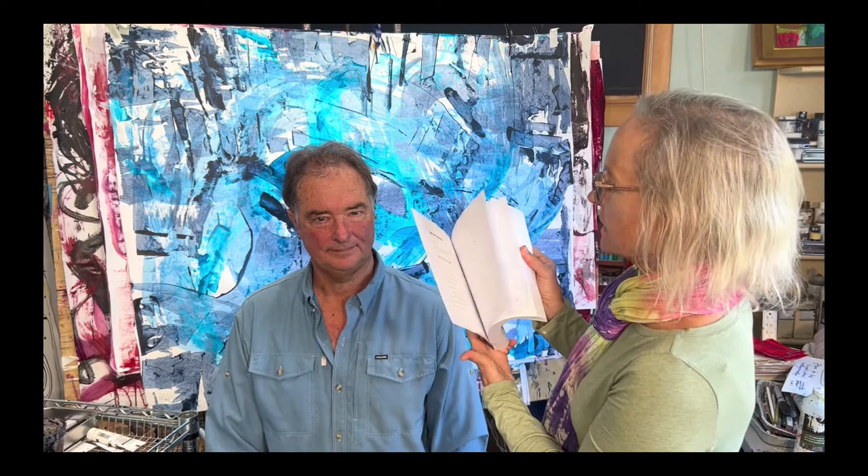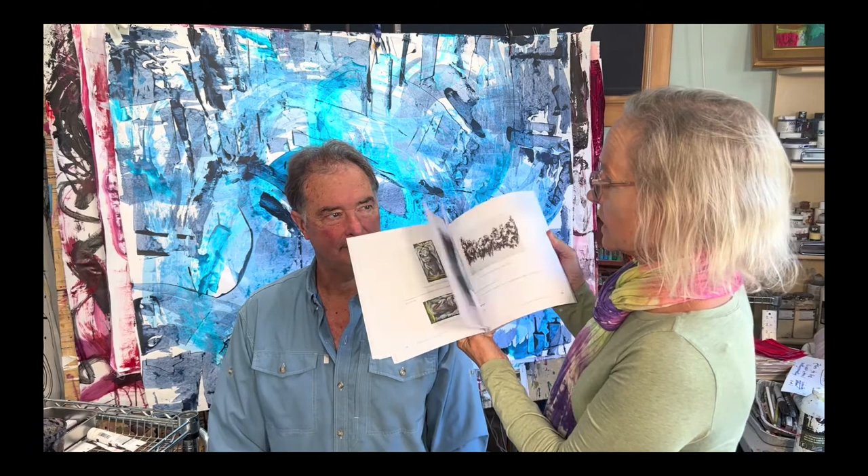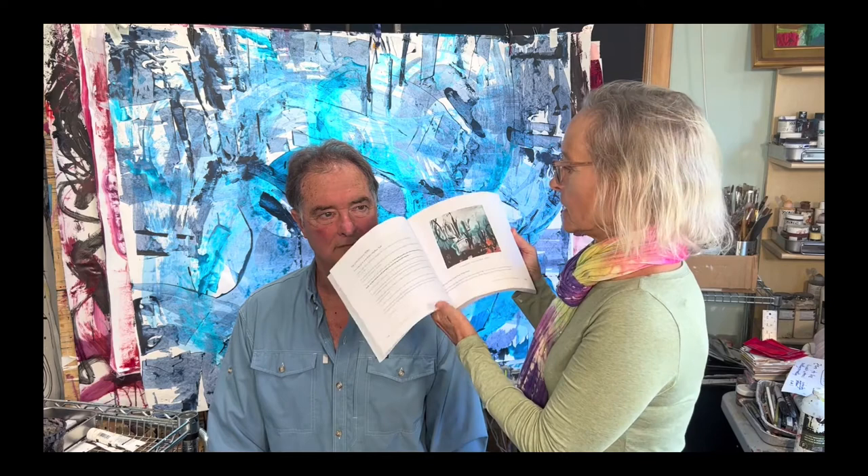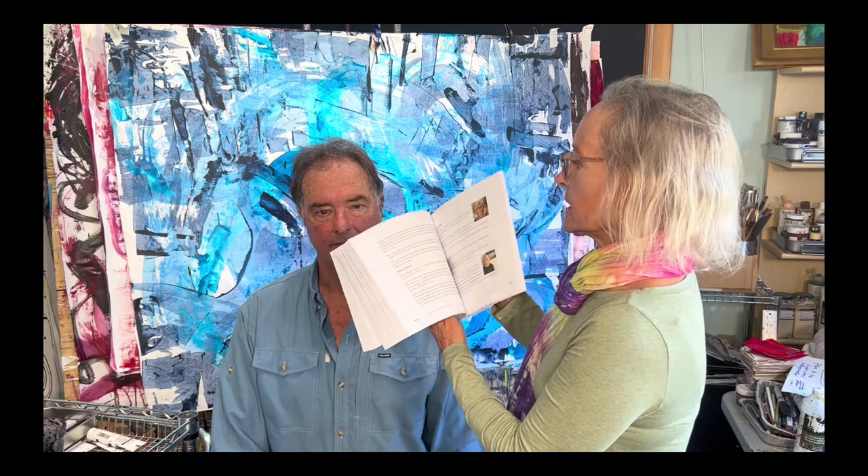It has won the Reader's Favorite Gold Medal Award and the Book Excellence Award. We love this book and many artists have loved it so much, and that led to this next book. We started talking to some of our artist friends and they came up with the idea — the first book was fairly theoretical and abstract, so wouldn't it be nice to illustrate all the concepts with stories and art from real live artists.